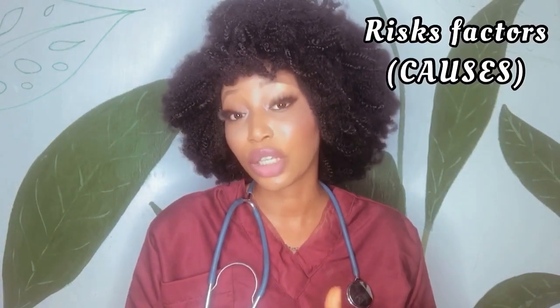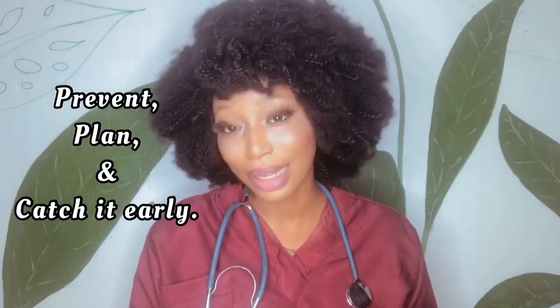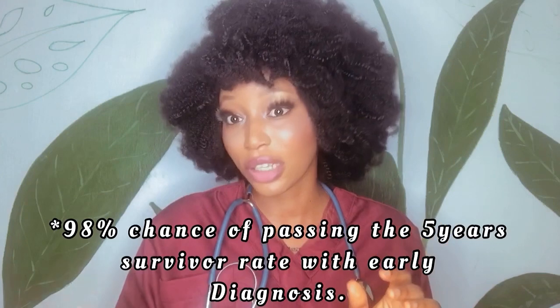It's important for you to know the risk factors — they are essentially the causes — because they can help you prevent it, help you plan, and help you catch it early. When you catch it early, there is a 98% chance of passing the five-year survival rate. So let's go to the signs and symptoms.